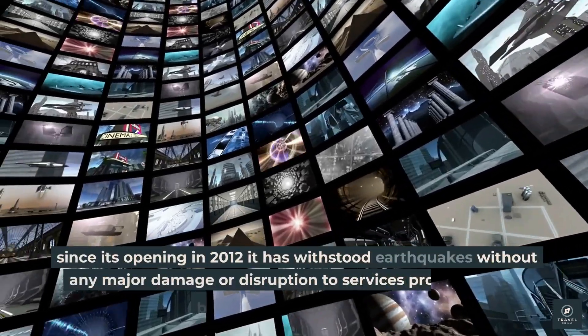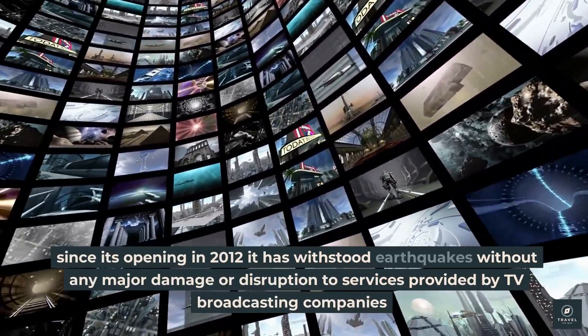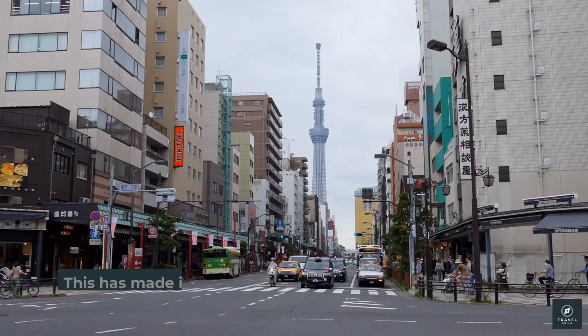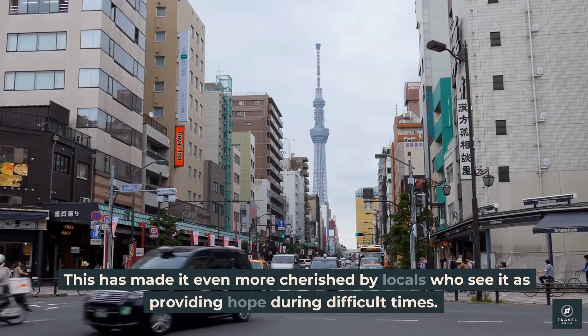Since its opening in 2012, it has withstood earthquakes without any major damage or disruption to services provided by TV broadcasting companies or visitors exploring its observation decks. This has made it even more cherished by locals who see it as providing hope during difficult times.